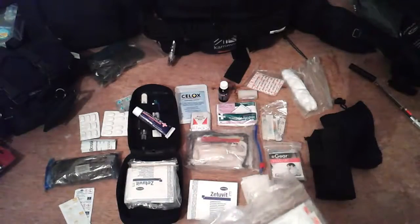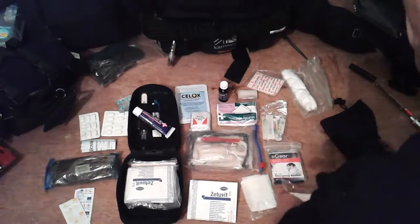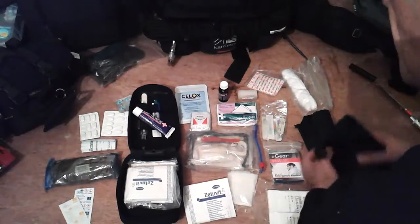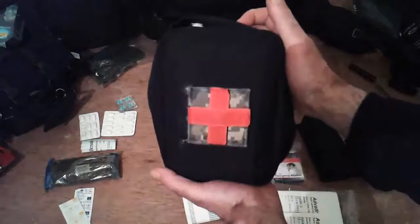Thanks for watching, and all of this fits nicely into my pouch.